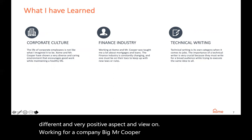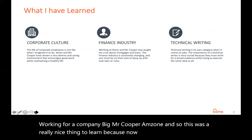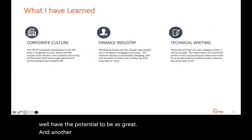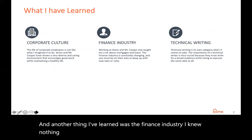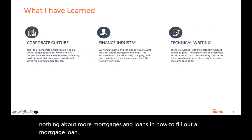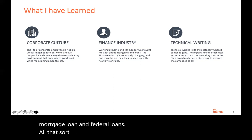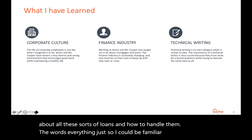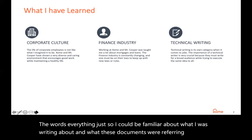Another thing I learned was the finance industry. I knew nothing about mortgages, loans, or how to fill out a mortgage loan and federal loans. At Mr. Cooper, they put me through training about all these sorts of loans and how to handle them — the terminology, everything — just so I could be familiar with what I was writing about and what these documents were referring to.